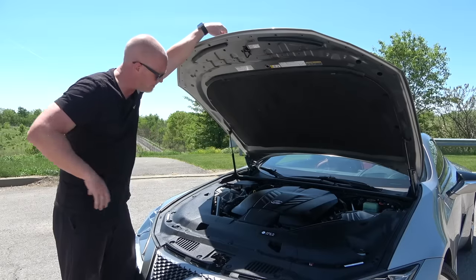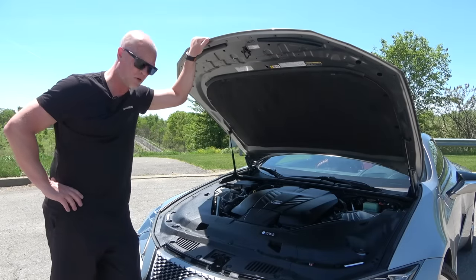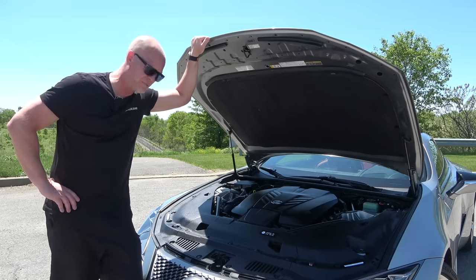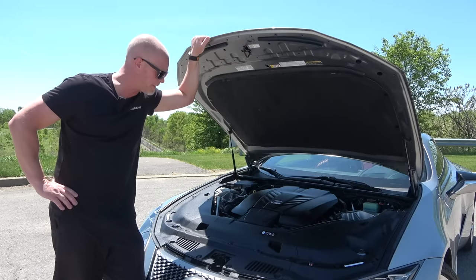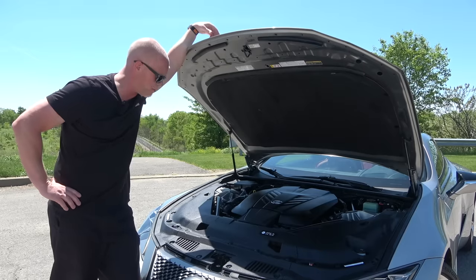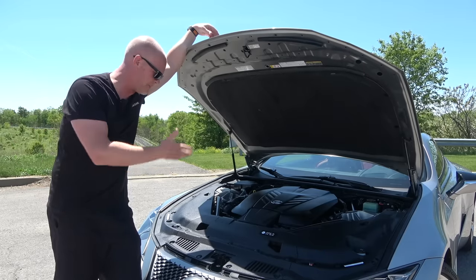Leave it to the Japanese to save the day. When American muscle car brands like Dodge stop making their muscle cars and are replacing them with EVs, we can still buy a Lexus sport coupe with a naturally aspirated V8. This thing produces 471 horsepower and 398 pound-feet of torque.